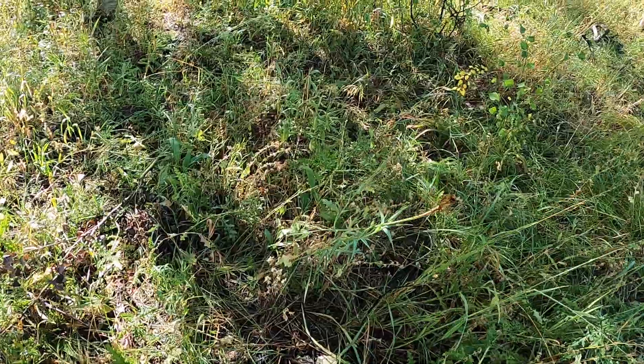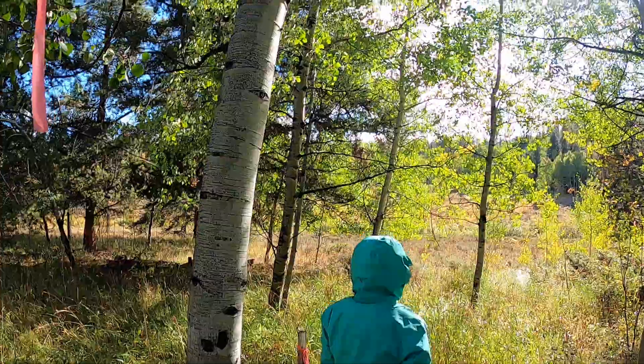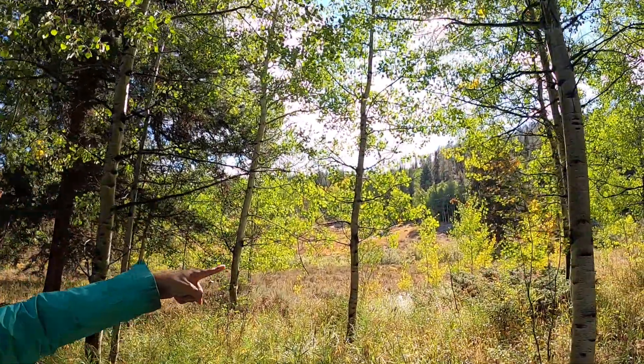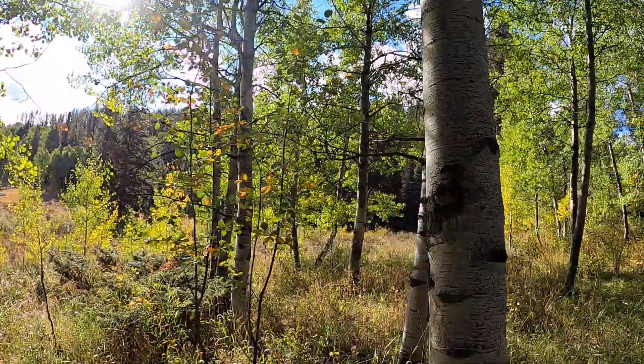So this area is technically ours right here. Pretty. Well, let's start walking back. There's another flag right here. It's showing the boundary. Let's keep walking.